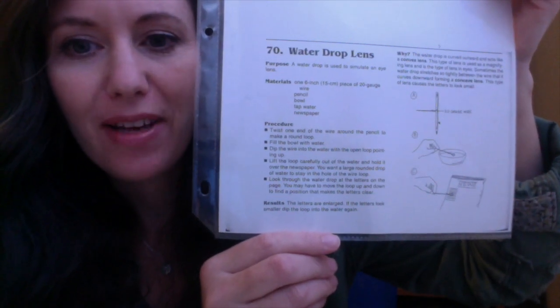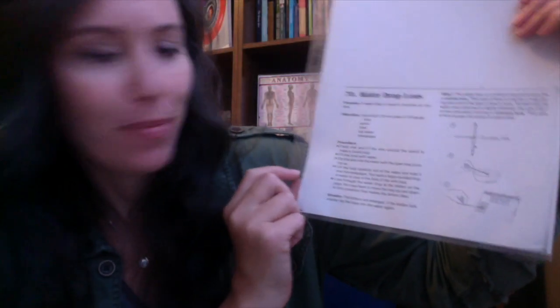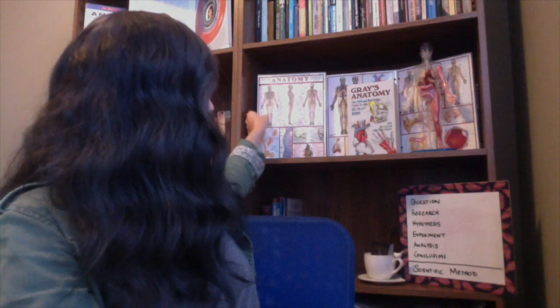Our experiment today comes from Janice Van Cleave's book - we're doing number 70, the water drop lens. Materials are all listed in the book and we're going to be using wire, a bowl, and some water, and some newspaper or small print. I've got this little card here that has some tiny print on it, but you could use a newspaper or anything with small writing. It helps if it's a little bit water resistant - this one is laminated. If you don't have a laminator, no problem, you can also use a page protector.